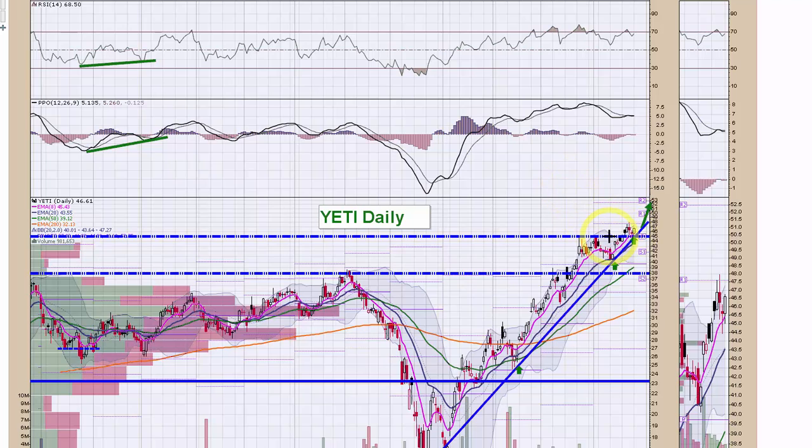Yeti — we got long on this breakout and it hasn't done much, but it is holding the uptrend line and the breakout and hasn't violated any of our stops. I remain long August 45 calls. I need to check the earnings date on that and you should too, to decide what to do heading into the print. I will be out no matter what, hoping to get a run into earnings where we can close a nice little win.